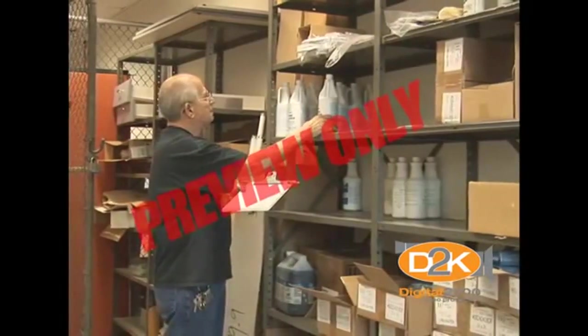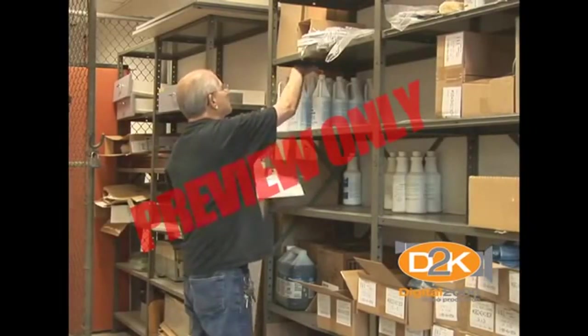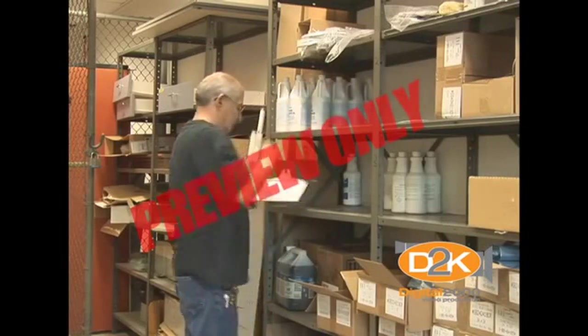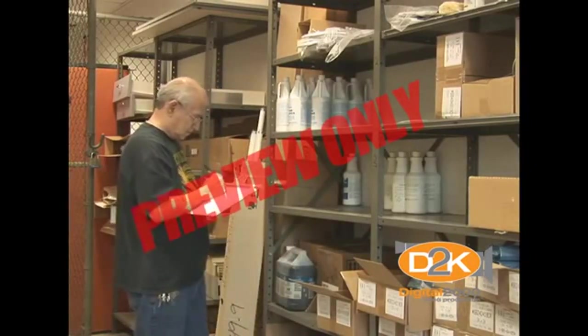The first rule of thumb is to keep a running inventory of what supplies and equipment you have. And when you start running out of anything, notify your supervisor. If you maintain a good inventory system, you won't be overstocked, nor will you be understocked.